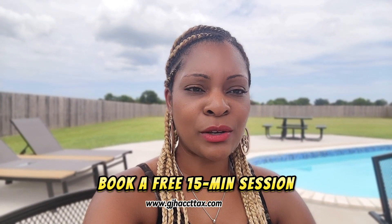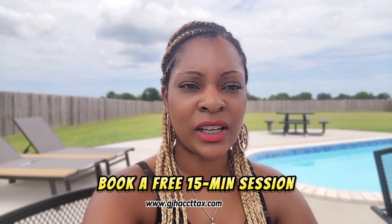Again, there is a link below this video. Go ahead and click the link, book a free 15-minute coffee chat with myself, and we'll definitely reach out. I have more information to come, so you guys stay tuned. Have a great day. Bye-bye.